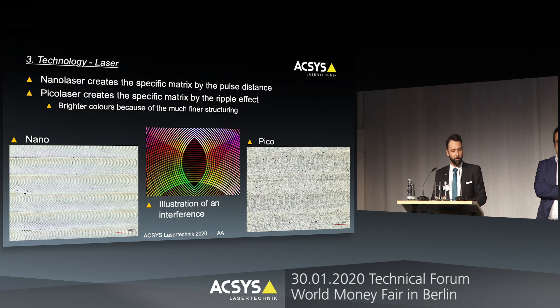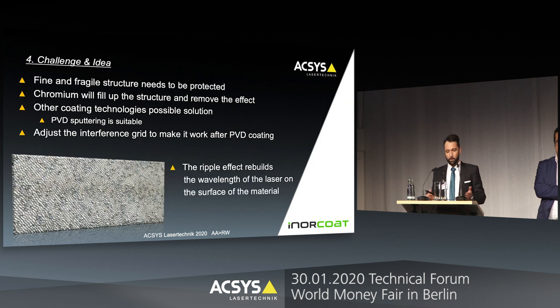On the left side you see a rainbow coloring effect with a nano laser; on the right side you see a rainbow color effect with a picosecond laser. The main difference is that with a picosecond laser we create a so-called ripple structure — a very tiny and fine structure. Because it's a much finer grain compared to the nano laser rainbow effect, we get a brighter and shinier effect, though it's also very possible to do this effect with a nano laser.